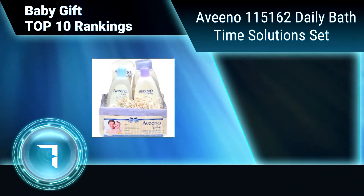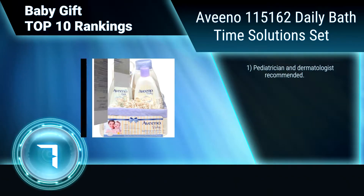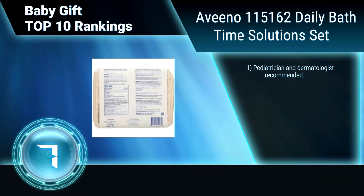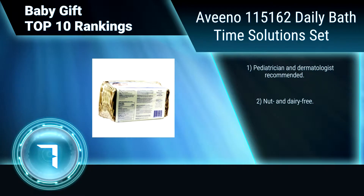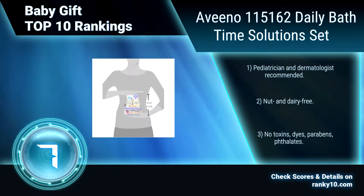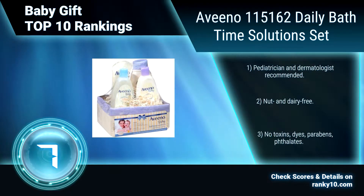Ranking Number 7: Avino 1151-62, Daily Bath Time Solutions Set. This baby gift set's wicker carrier has everything you need for your baby's bath, including baby wash and shampoo, calming comfort bath, baby moisture lotion, and stress relief body wash for mom. Pediatrician and dermatologist recommended. Nut and dairy free. No toxins, parabens, or phthalates.